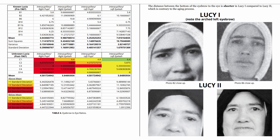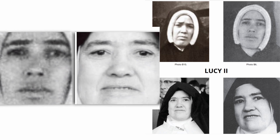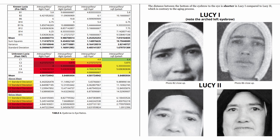Note: the arch position of Lucy 1's left eyebrow actually makes it yield a more similar ratio to Lucy 2's left brow, meaning it is farther away from the eye. Consequently, this arch causes more similar, and even matching, left eyebrow-to-eye ratio comparisons between Lucy 1 and Lucy 2. This asymmetrical arching of Lucy 1's left eyebrow is visible in many photographs but absent in Lucy 2. The distance between the bottom of the eyebrow to the eye is shorter in Lucy 1 compared to Lucy 2, which is contrary to the aging process.